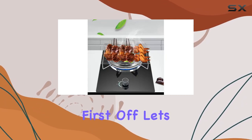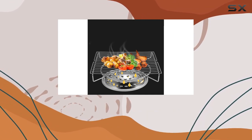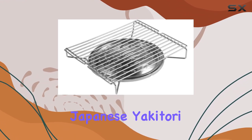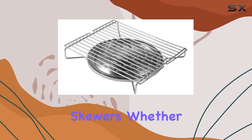First off, let's talk versatility. The Yardwi grill boasts multi-purpose functionality, perfect for skewers, shish kebabs, lamb kebabs, shashlik, Japanese yakitori, Malaysian satay, Thai satay, and Chinese lamb skewers.